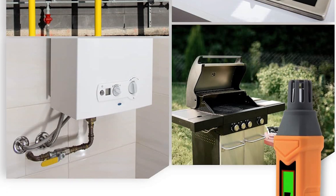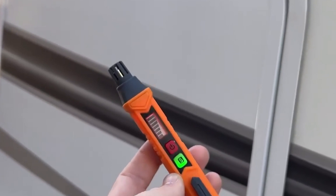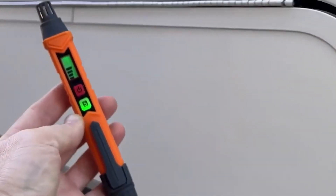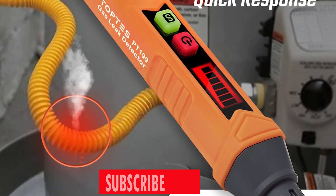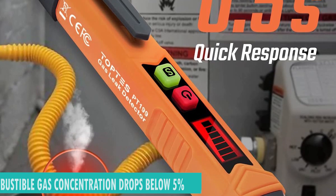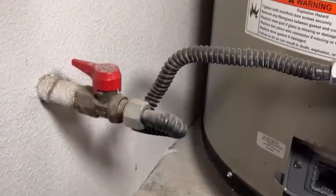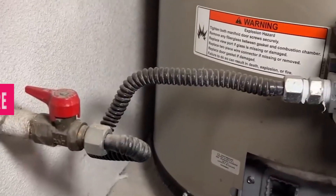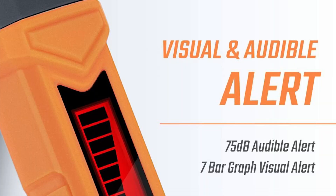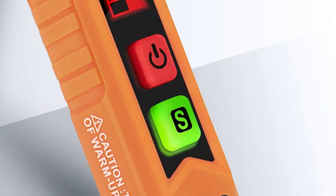Response time: for concentrations less than or equal to 500 ppm, it reacts within 0.5 to 3 seconds. For levels beyond 500 ppm, the response time shortens to an astonishing 0.5 to 2 seconds. The alarm continues to sound until the combustible gas concentration drops below 5%, keeping you informed and secure. One standout feature is the high-sensitivity mode, indicated by the glowing green S button light, which ensures meticulous detection, leaving no room for compromise.